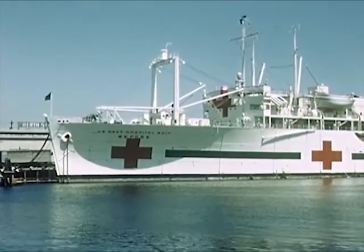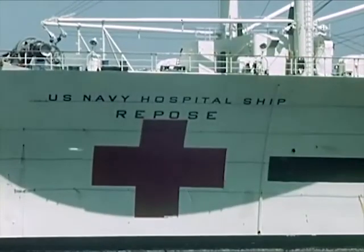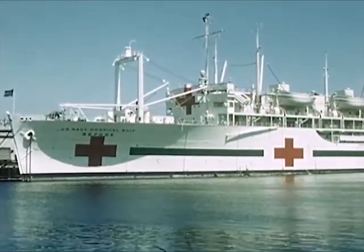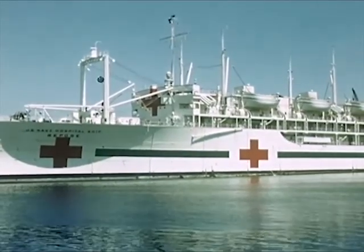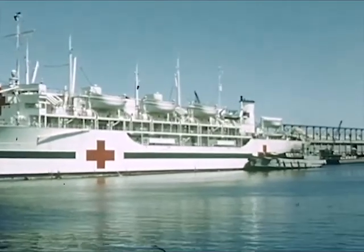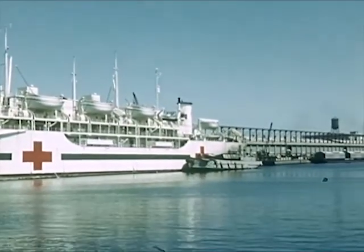A Red Cross hospital ship is in dock. It is plainly marked with a Red Cross so that in case of war it will not be a target for enemy guns. A hospital ship has comfortable beds, operating rooms, and everything needed to care for the sick and wounded.